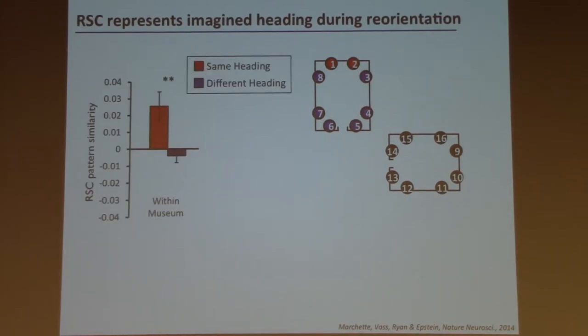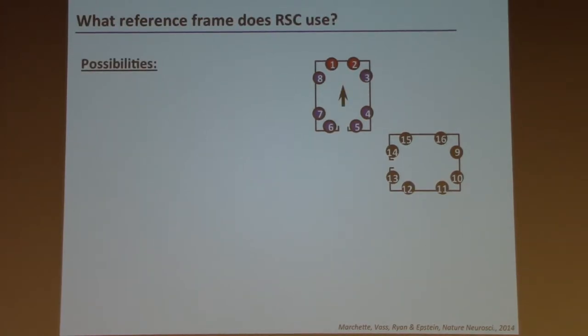Comparing views within a museum, we found that patterns for views facing the same direction are more similar than patterns for views facing different directions. Views one and two yield similar activation patterns, as do three and four, five and six, and seven and eight — distinct activation patterns for different headings. This shows that the retrosplenial region does encode heading during spatial reorientation.